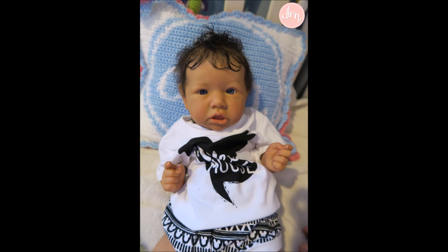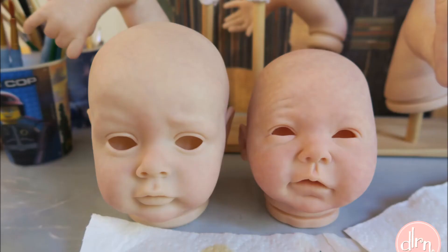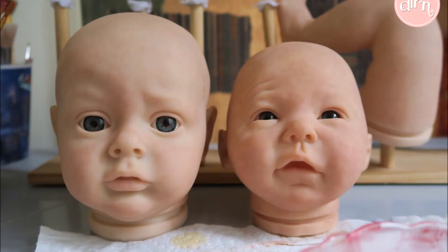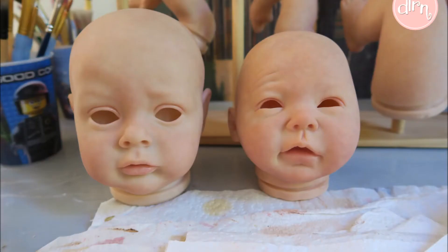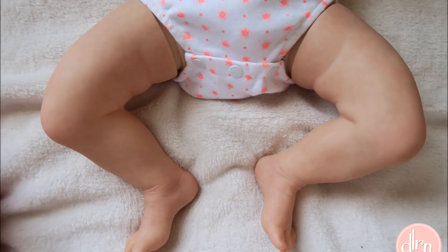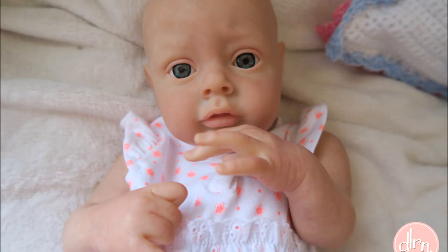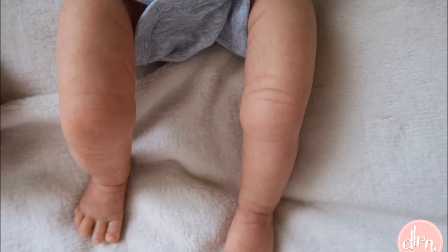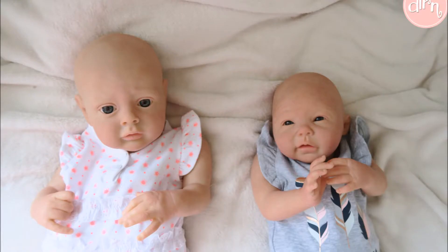I've also been painting again. Here are some shots of Samza by Ping Lau and Chloe by Natalie Blick getting some paint on them — they're about halfway done now. I'm really enjoying the process and how they've come together; they're looking super cute. They are sisters and a custom order, so I'm having a lot of fun working with their very unique specifications. One is to represent a granddaughter and the other is a dream kit, so I'm very humbled to be making two very special babies for this wonderful client of mine.